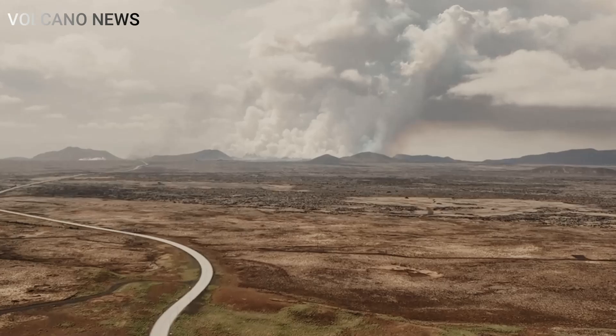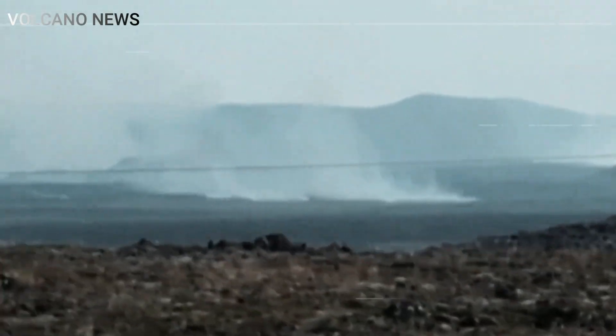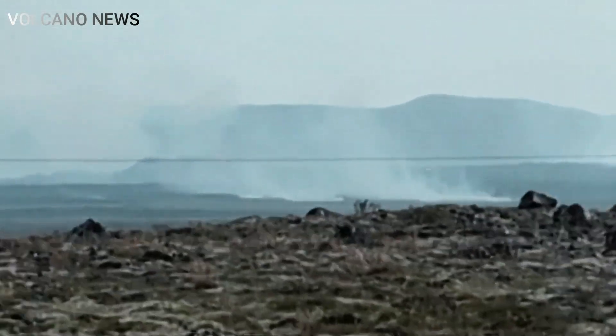Of course, we don't know what will happen in the near future, but it's very possible that the volcano has peaked and will then begin to subside like other eruptions.